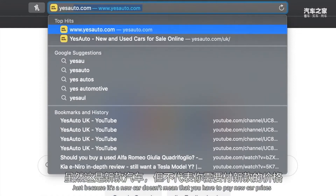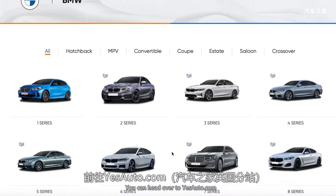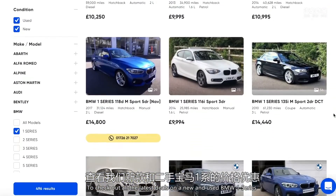Just because it's a new car doesn't mean you have to pay new car prices. Head over to YesAuto.com to check out all the latest deals on new and used BMW 1 Series.